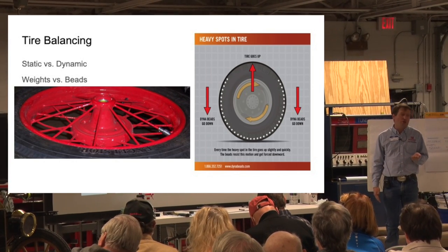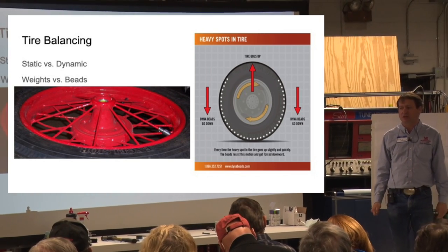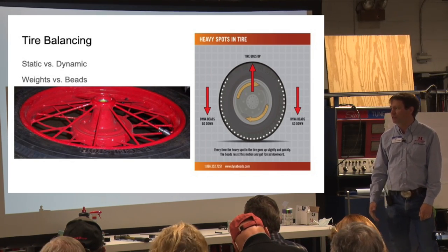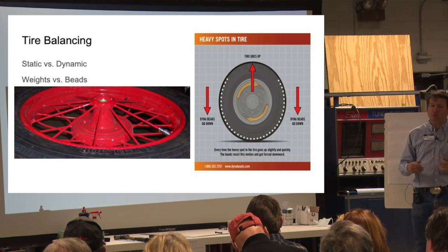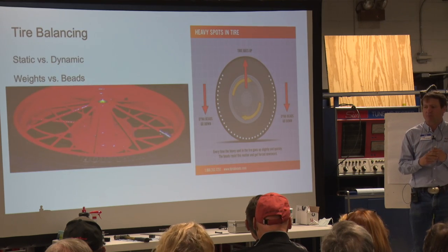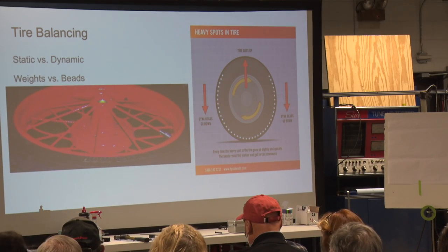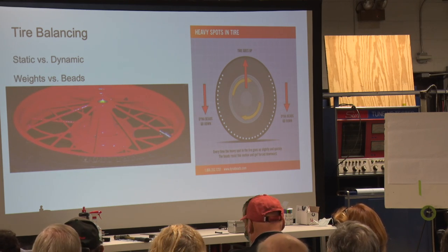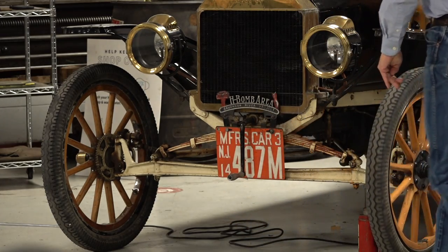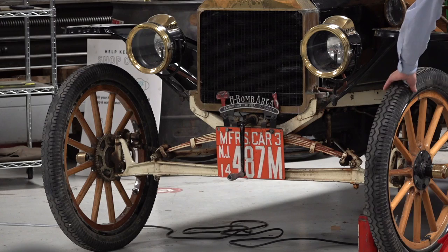On modern cars we typically dynamic balance the tires, but that's not really necessary on a Model T Ford. Even the later 21-inch, 4.5-inch-wide tires are not all that wide. What I'm going to do on this car is jack up the driver's front wheel and give it a gentle spin — you'll find that this car seems to be pretty well in balance.